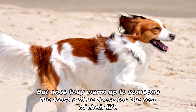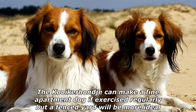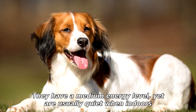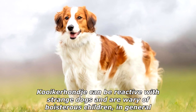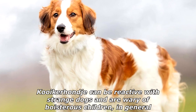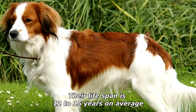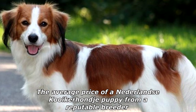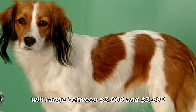Once they warm up to someone, the trust will be there for the rest of their life. The Kooikerhondje can make a fine apartment dog if exercised regularly, but a fenced yard is more ideal. They have a medium energy level and are usually quiet indoors, though they can be reactive with strange dogs and wary of boisterous children. Their lifespan is 12 to 15 years on average, and the average price of a Kooikerhondje puppy from a reputable breeder ranges between $3,000 and $3,500.